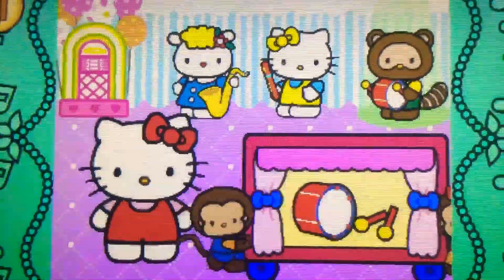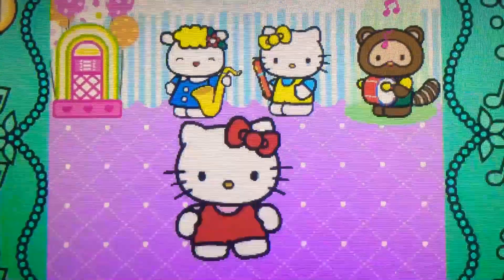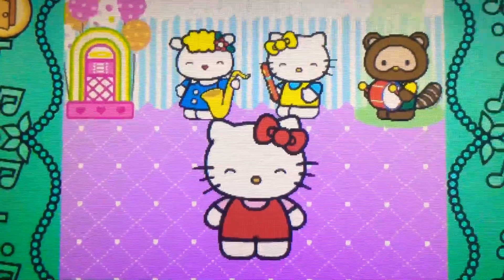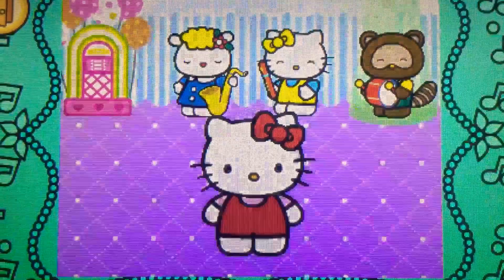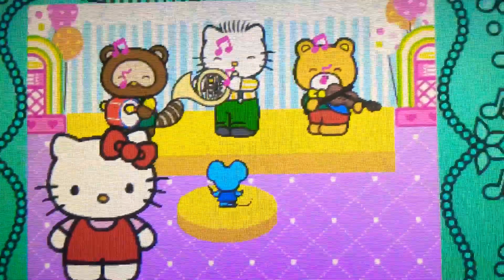Hello Kitty's band is the greatest. Wow. It belongs to the percussion family. Amazing. Hello Kitty's band is the greatest.